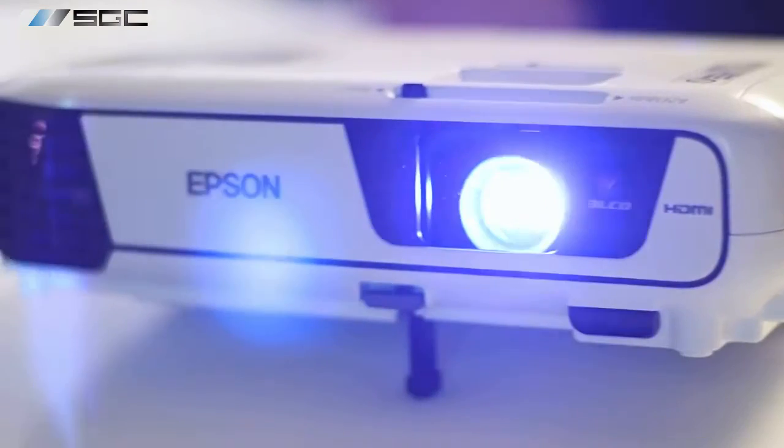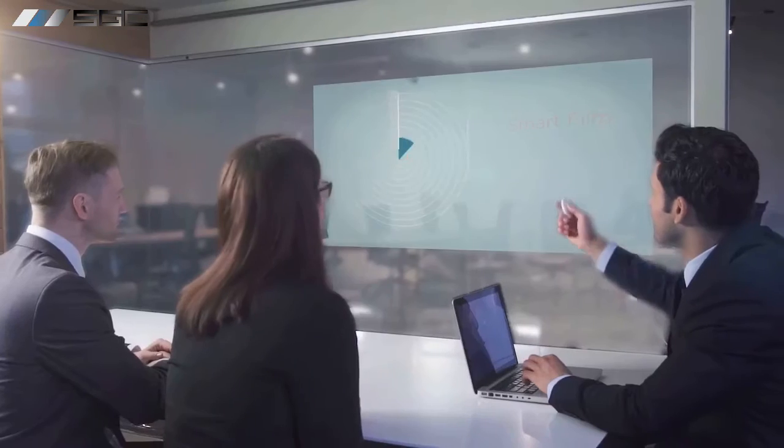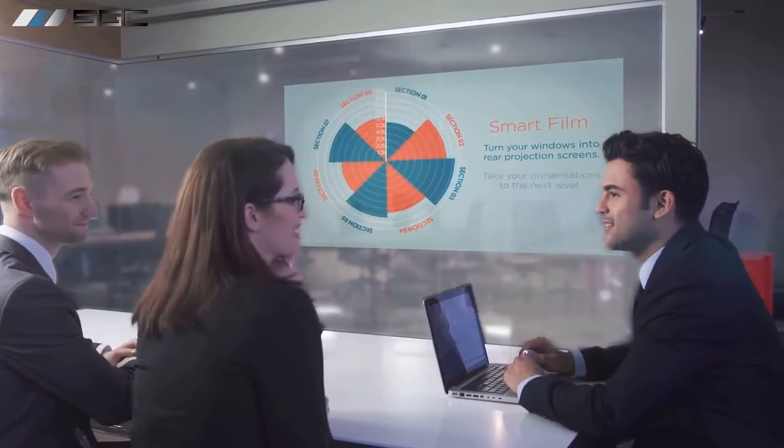Smart glass includes soundproofing benefits at no additional cost. Smart glass can also be used as a projection screen, enhancing branding opportunities. By using smart glass technology, you can switch between clear and opaque modes to create an attractive and unique window display for your business.